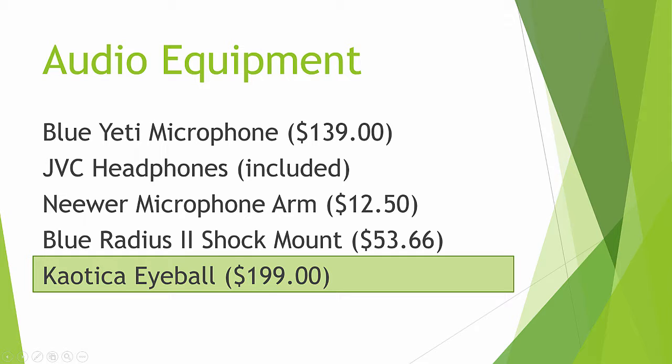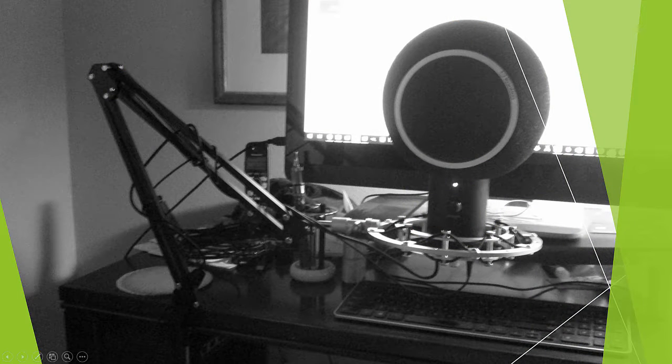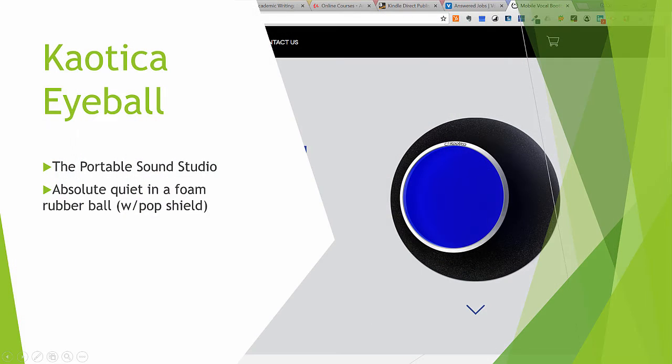That's the thing my Blue Yeti is balanced on, with the final part being the Chaotica Eyeball. Now, I was suspicious about this. I've got a problem — my computer is right behind my microphone. I've got an all-in-one, so it's on my desk. And I've got a window right to my left, which can let in some sound. I found that this Chaotica Eyeball removes all sound. It's just a big sponge ball with a pop filter popped into the front of it. When you put it onto your microphone, it looks like a gigantic eye poised on top of the microphone. If I take off the pop filter, I can see my gigantic Blue Yeti microphone waiting for sounds coming in. That's why I don't need the pop filter that comes with my Blue Yeti.